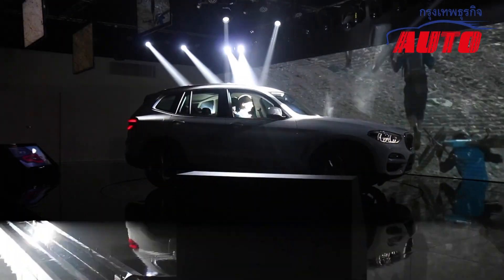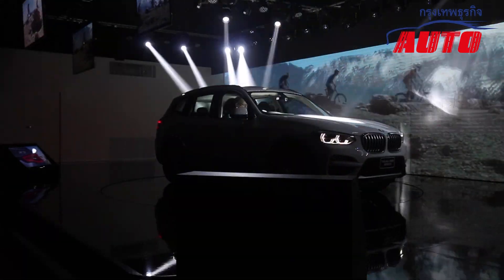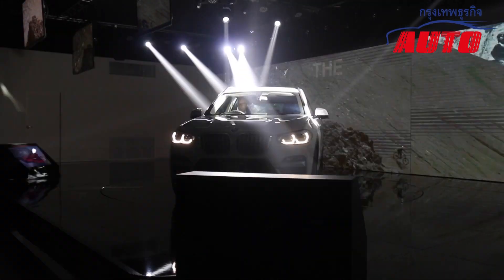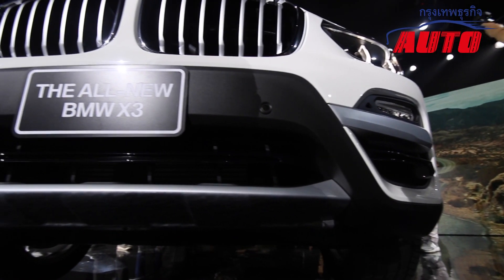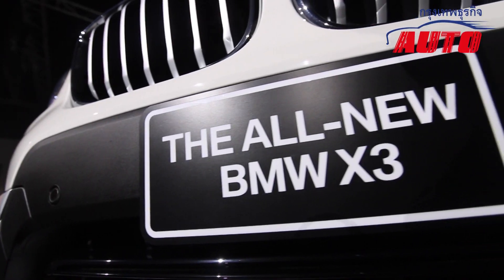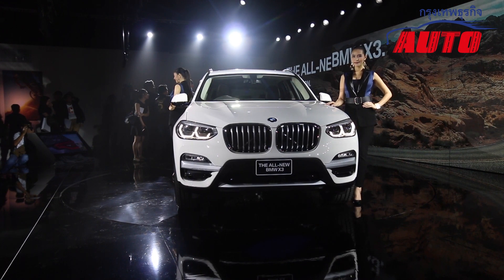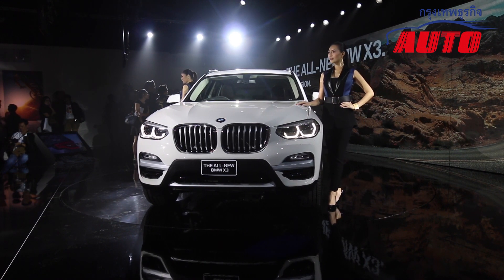X3 is going to be diesel. Hello, I'm Serthipong Anutra Sothi from Thai BMW. Today we're going to talk about BMW X3, the latest new version of BMW X3.